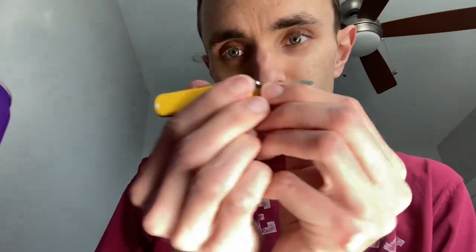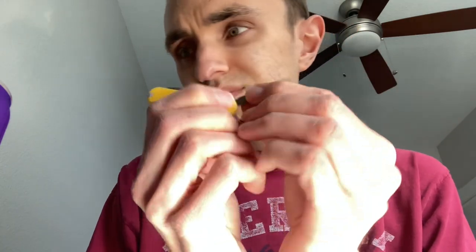Sometimes these things are hard to get open. Using the nail file to get underneath it — the good old miniature Swiss army knife always helps out.